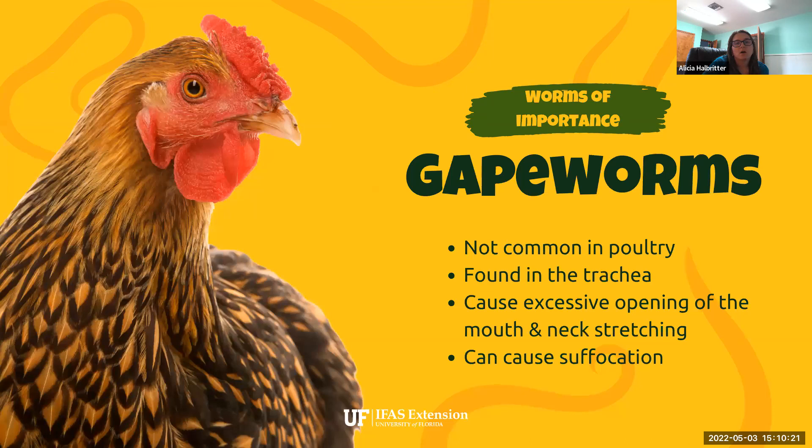There is another type of internal parasite called gapeworms. These are not very common in poultry, but they have very specific signs and symptoms. They are worms that attach in the trachea and throat area of the chicken, causing excessive opening of the mouth — you'll see chickens reaching out their necks, essentially gagging and suffocating. In extreme levels, gapeworms can cause death by suffocation. That's actually one of the only parasite infections in chickens with a very significant telltale sign.